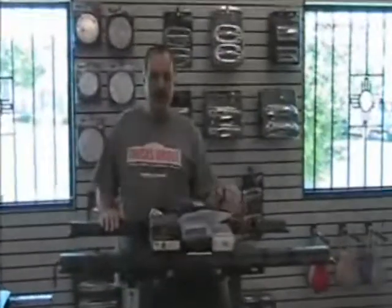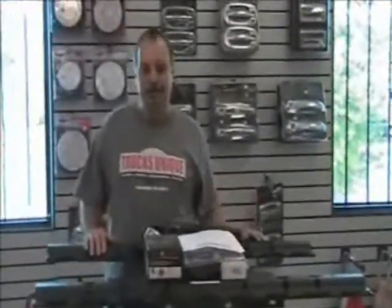Good morning, I'm Carl, and this is our next TU How To about towing. We're going to be covering different segments of towing, beginning with the differences between gooseneck hitches and fifth-wheel hitches.